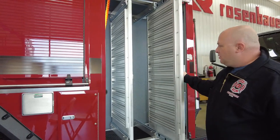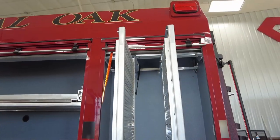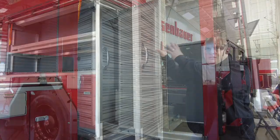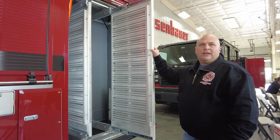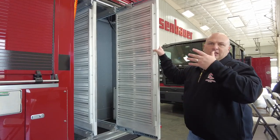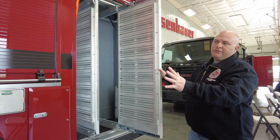We have tool boards with pack mounts that come out, so at any point in time if we change the type of tools we have or want to change the configuration, we don't have to drill into the tool board — we can easily change it in a modular way. It's really designed with the next five years in mind, so as tools change and our needs change, we can adapt. This whole side will be all fire-related.